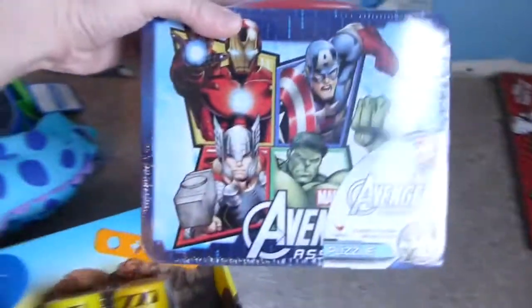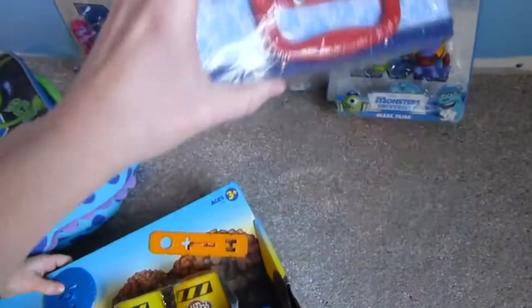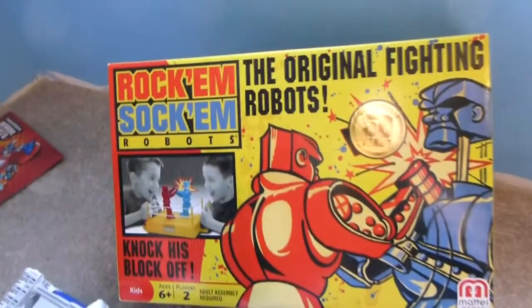He got this Avengers tin lunch box from his grandma and there's a puzzle inside that one. And this he got from his aunt, which is really cool — the original Rock'em Sock'em Robots.